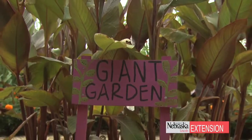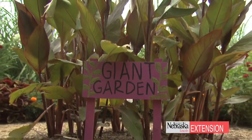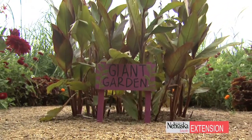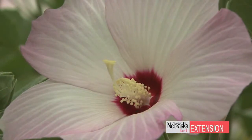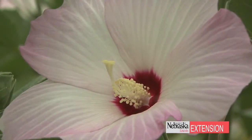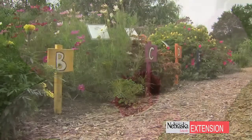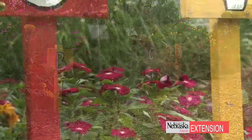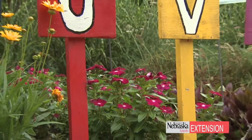They walk in and explore a giant's garden where you have sunflowers growing over your head, huge zinnias that are about the size of an orange, really large canna plants, just plants that are growing all the way up towards the sky. Then you'll move through an alphabet garden where children can explore flowers that are blooming and plants that are growing from A to Z.